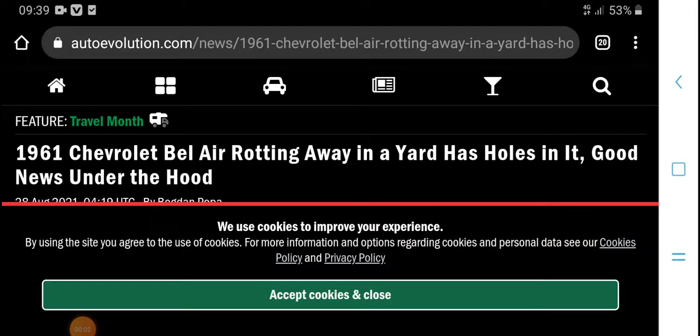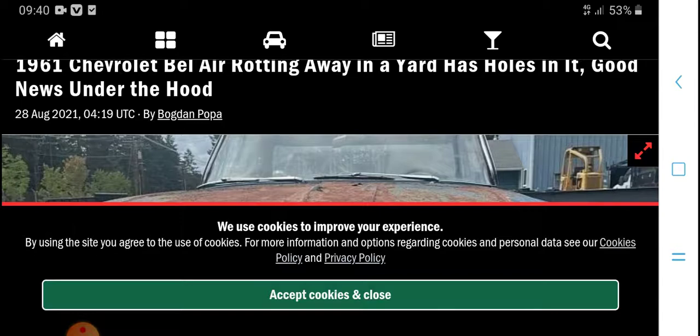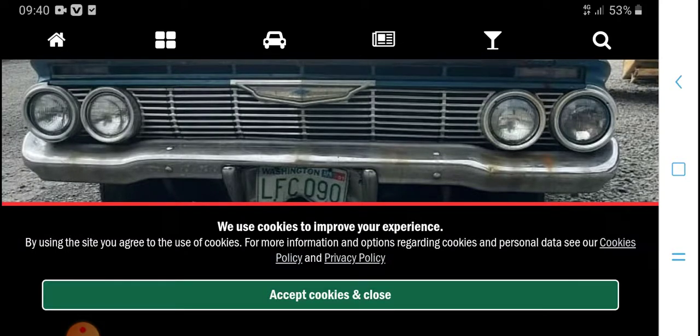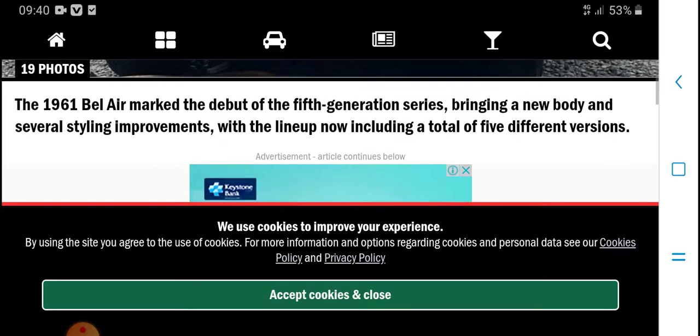Welcome to my YouTube channel. Today's video is 1961. Pave here, room and always yard is closed. And it's good news, 108 volt. Free cooking improvements. The 1961 bay layer marketer.